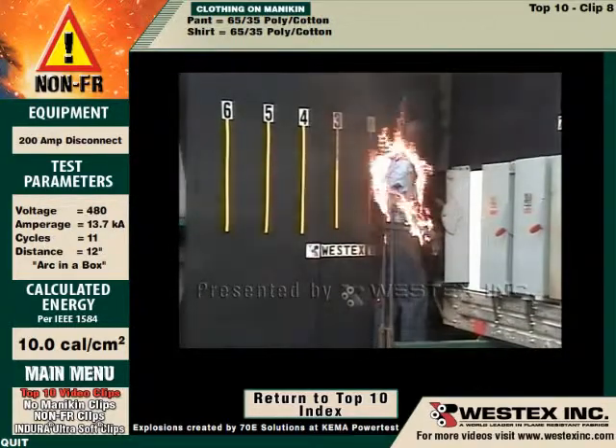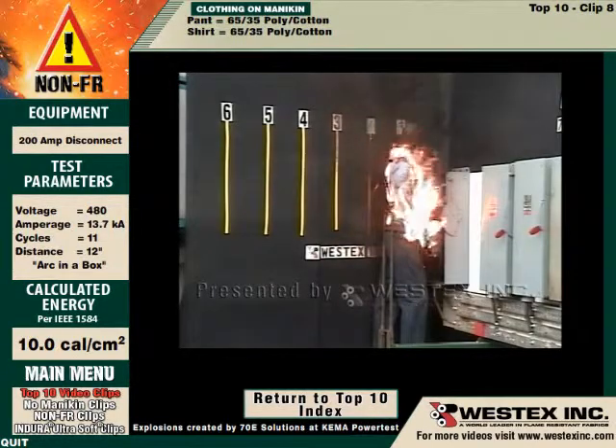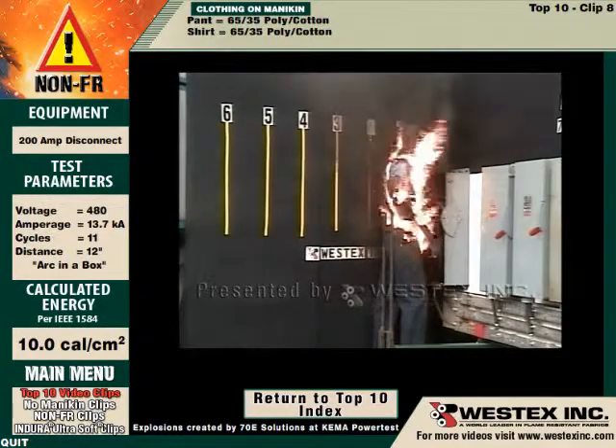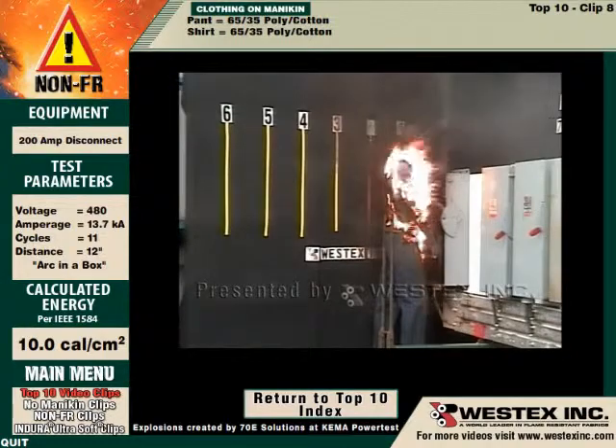A firefighter will wander into our scene in a moment and swing the mannequin. While we're waiting for that, look at the large amount of molten polyester that is falling away from the shirt. There's a little bit of wind in this particular circumstance, and it's making the fire spread much more rapidly and destroying the garments.